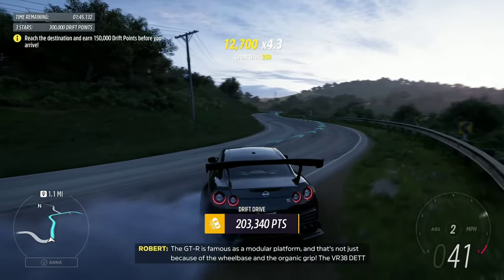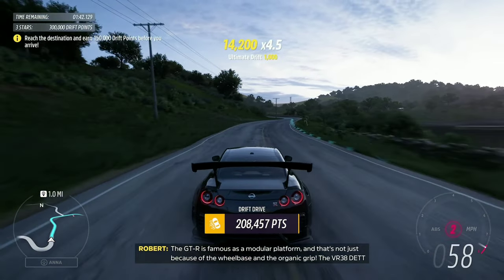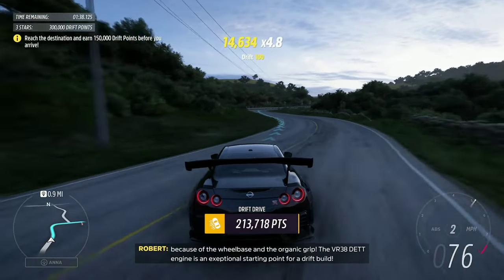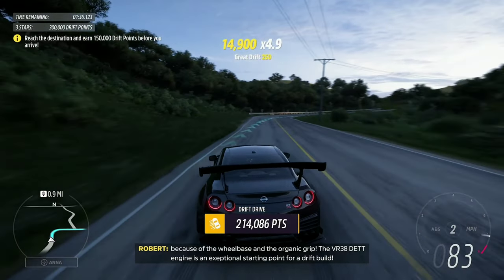The GT-R is famous as a modular platform — and that's not just because of the wheelbase and the organic grip. The VR38DETT engine is an exceptional starting point for a drift build.